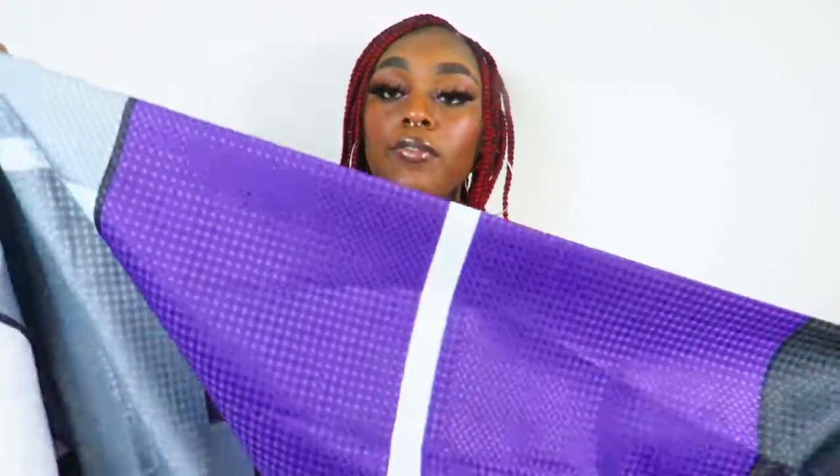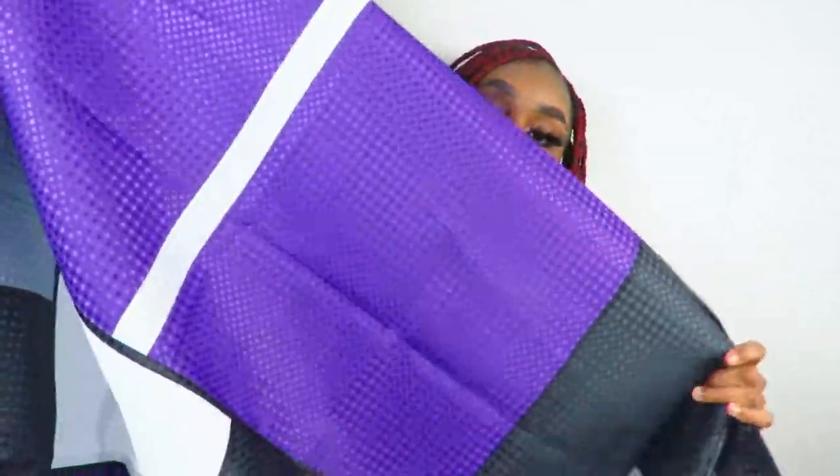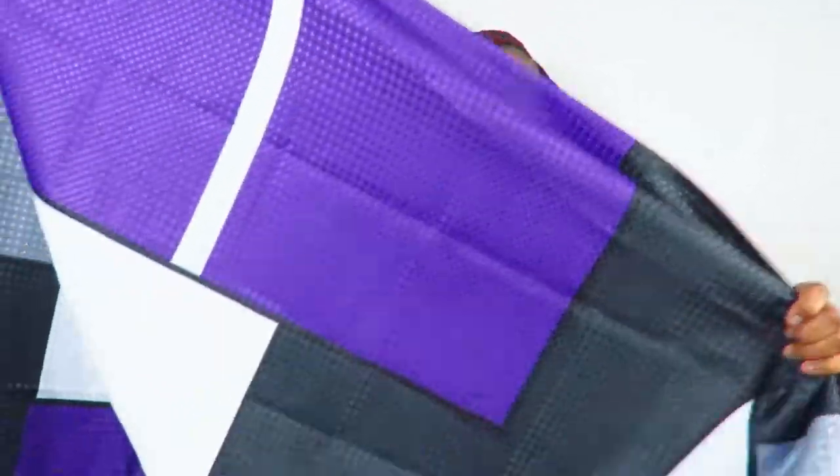Next I ordered a shower curtain from Amazon. It's in the colors purple, black, gray, and white, and has all these squares and rectangles on it. It also came with the shower curtain hooks. I wish I could have found something a little more ombre, but Amazon didn't have a big selection. At the end of the day it's going to serve its purpose.